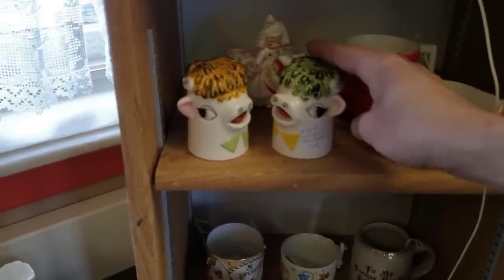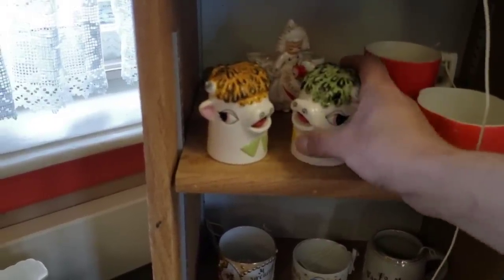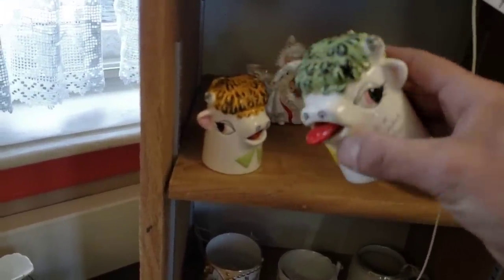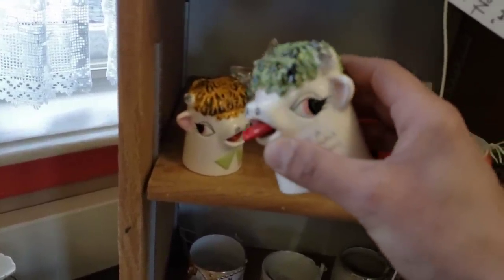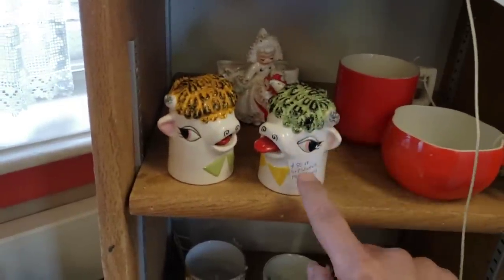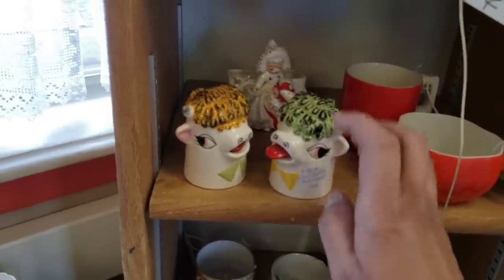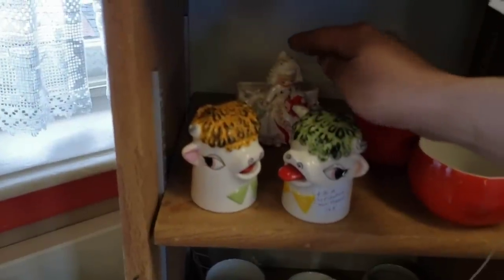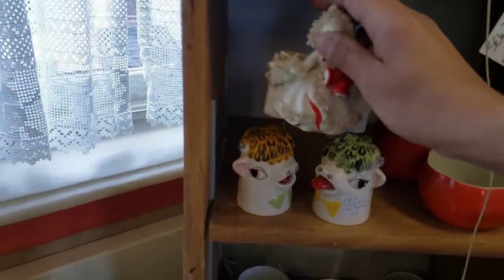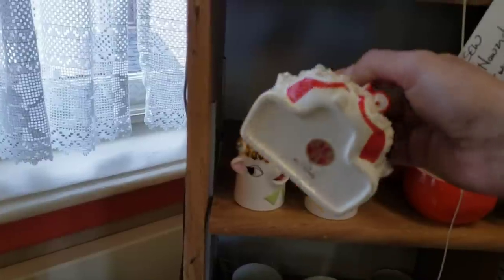Salt and pepper shakers — Holt Howard. Are they though? They are. I've never seen those before. $30 — I'm going to run a comp on those and see what's going on. Back here we actually have another piece of Holt Howard, this I know for sure. 1958, she's $45. Fair enough.